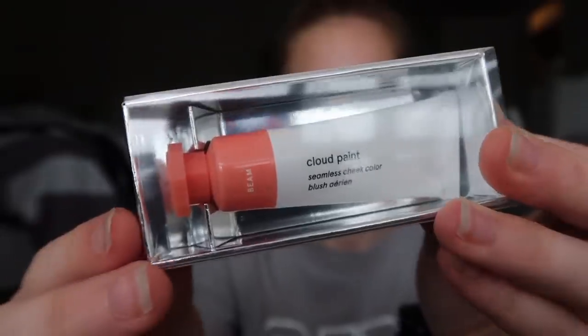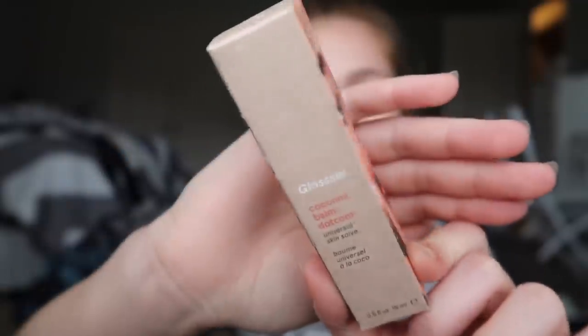Now onto what I got. The free sample is the Glossier Milky Jelly Cleanser Conditioning Face Wash — I've been wanting to try this, so if I like it I might actually get it. I got their Cloud Paint in the shade Beam — it's basically like a liquid cheek color and it's just a perfect color. I think I'm going to use it today because I'm going out to eat with some friends tonight. The last thing is the Coconut Balm.com — I've heard great things about their Balm.com line and you can use it for many different things.